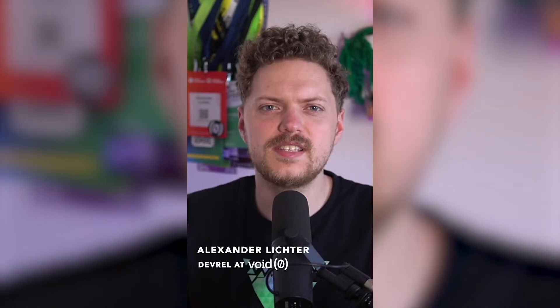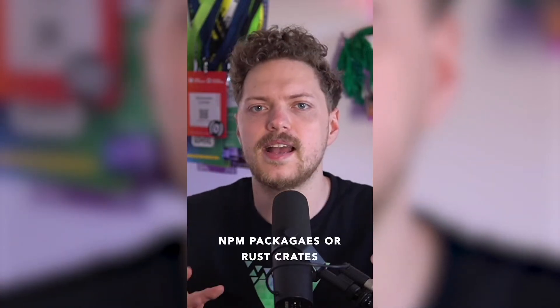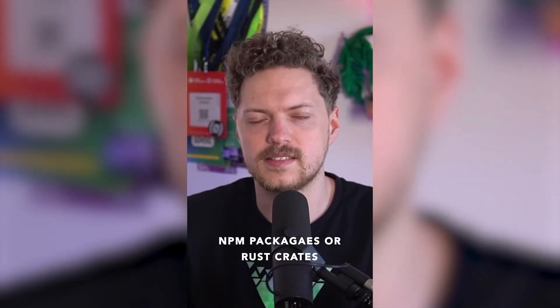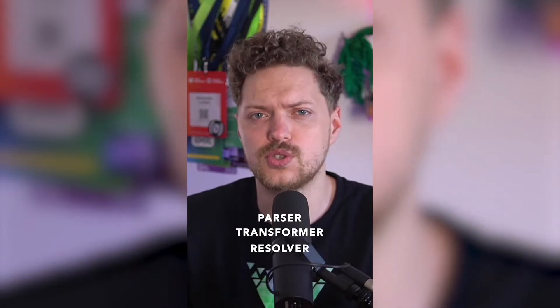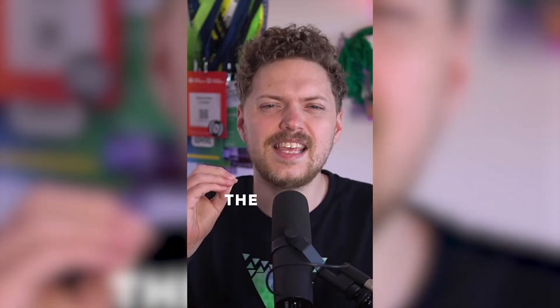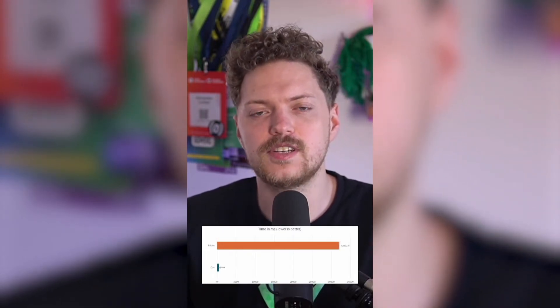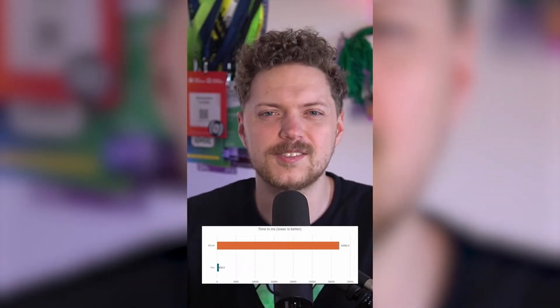I'm Alex Denlichter, DevRel at VoidZero, and I want to introduce OXC to you. OXC, short for the Oxidation Compiler, is a collection of JavaScript tools written in Rust. The goal of OXC is to be the fastest and most correct JavaScript compiler. Reusability is also very important — developers can use parts of the compiler as NPM packages or Rust crates. OXC includes a parser, transformer, resolver, minifier, formatter, and linter. The parser is three times faster than SWC, the minifier beats ESBuild, and the linter is 50 to 100 times faster than ESLint.